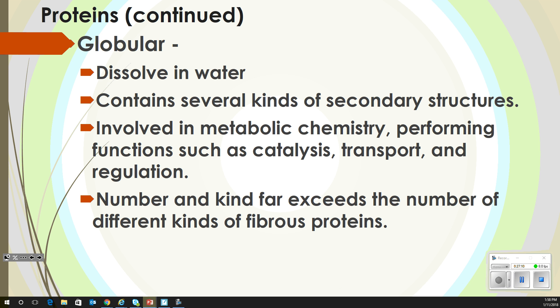Collagen has great tensile strength — except when we hit something sharp. Globular proteins are a totally different thing. Globular will dissolve in water, so this is not something we want on the outside of our body. They are contained in several kinds of secondary structures. They're involved in metabolic chemistry, performing functions such as catalysis, transport, and regulation.